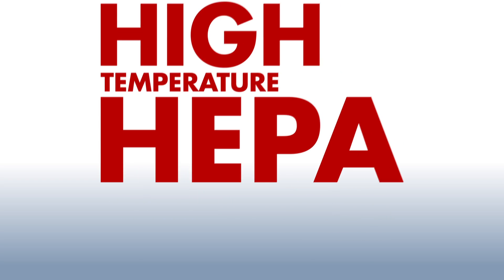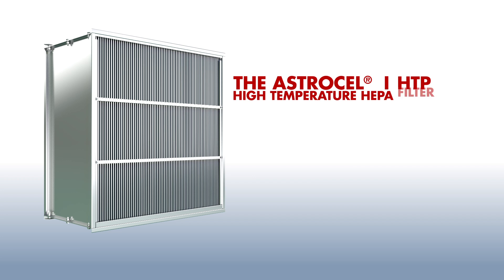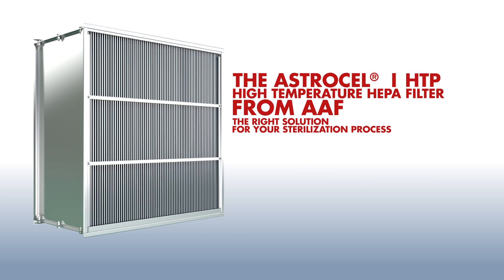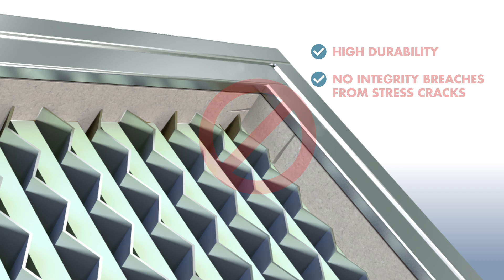Successfully answering these challenges depends on the choice of your high-temperature HEPA filter. The AstroCell-1 HTP high-temperature HEPA filter from AAF has demonstrated to be the right solution for your dry heat sterilization process. It provides high durability of construction with stainless steel separators and an elastic fiberglass sealant that is not prone to integrity breaches from stress cracks.